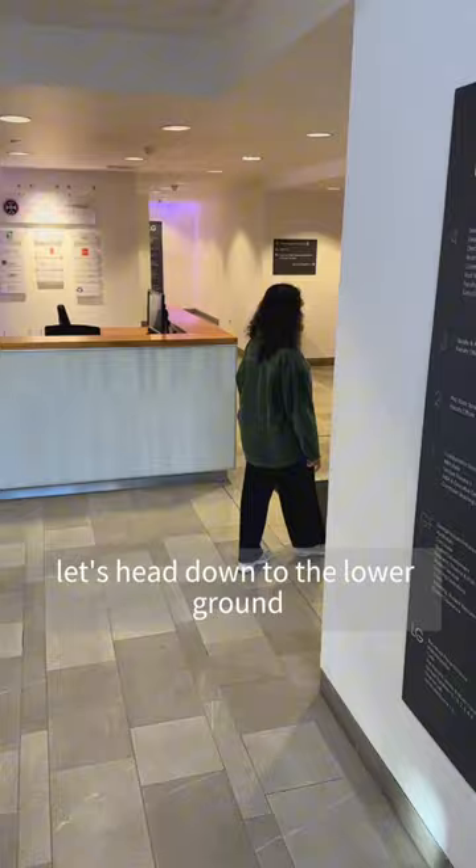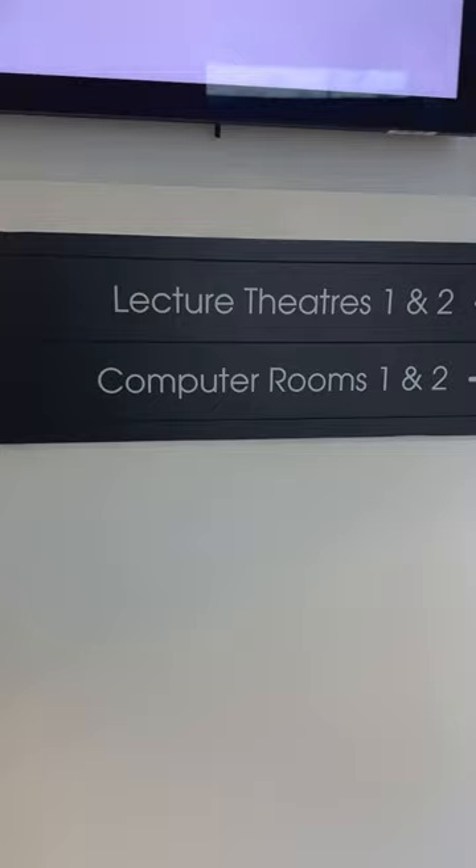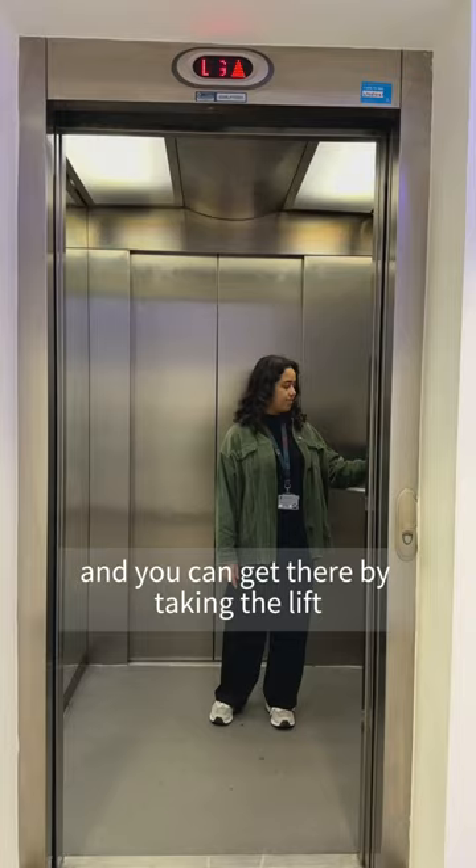Let's head down to the lower ground and I'll show you some lecture rooms. There are also some lecture rooms on the first floor and you can get there by taking the lift.